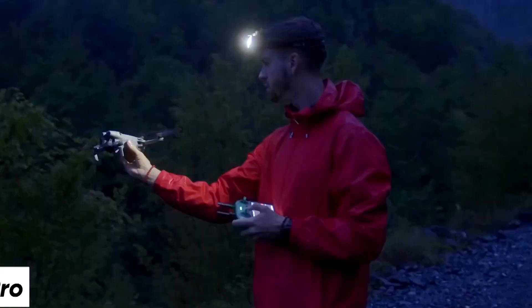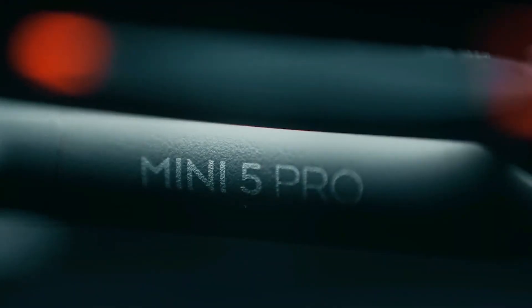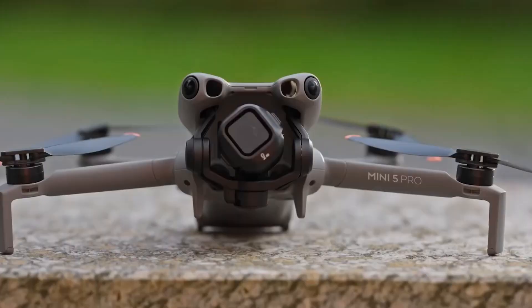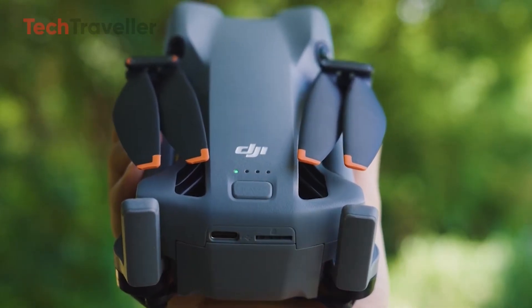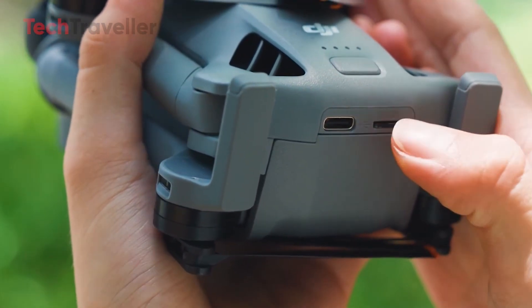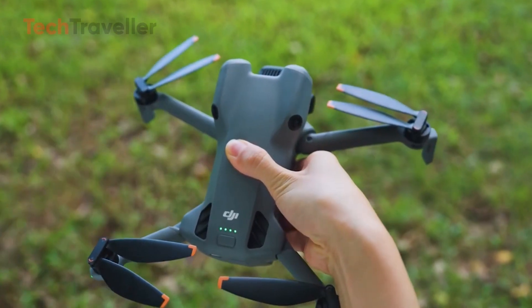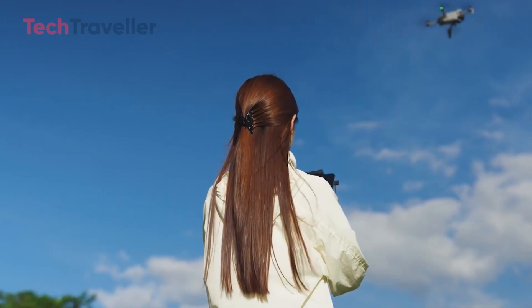The DJI Mini 5 Pro is impressive, and that's exactly the problem. On paper, it looks almost unreal. A 50-megapixel 1-inch sensor inside a drone that stays under 250 grams sounds like a cheat code. The mechanical three-axis gimbal delivers beautifully stable footage. Video options go up to 4K at 120fps and 240fps in full HD. Flight time is strong at 36 minutes, stretching beyond 50 minutes with the Plus battery. Omni-directional sensing using LiDAR and vision systems makes this tiny drone feel almost invincible. Transmission is rock solid thanks to O4+, and built-in storage means you're never fully stuck without a memory card.